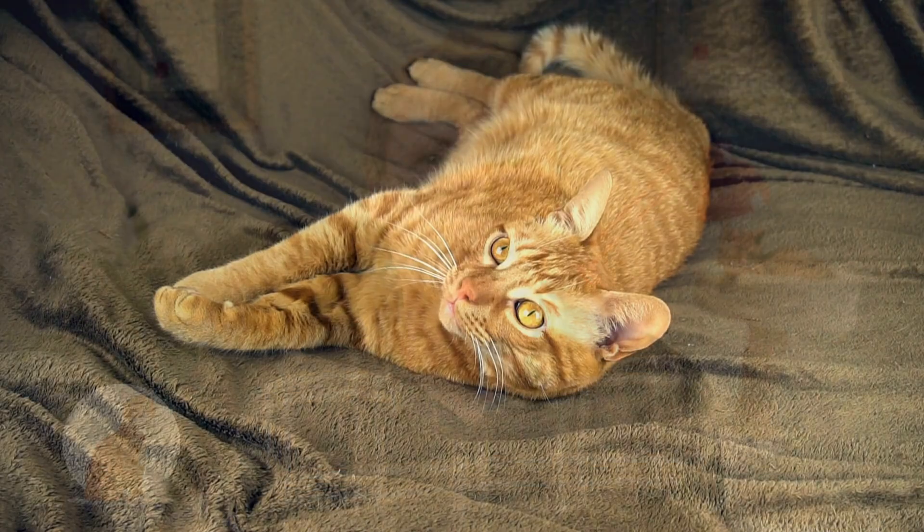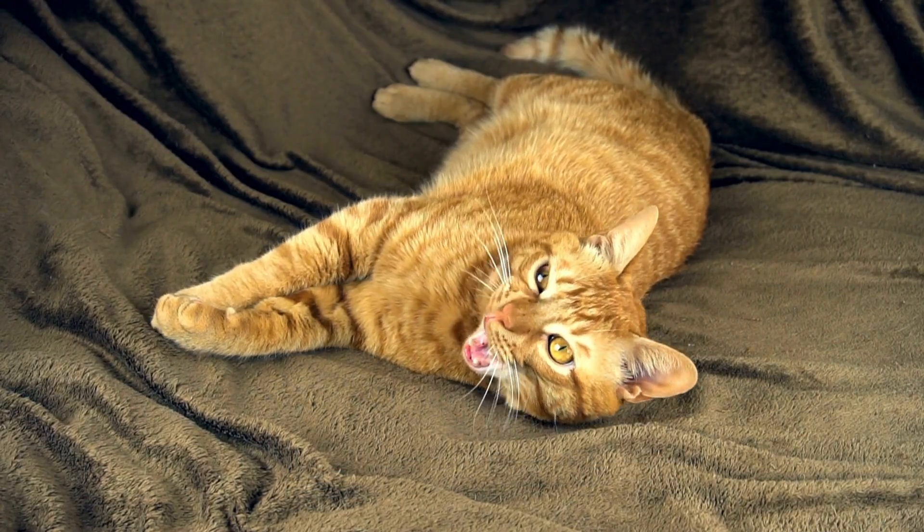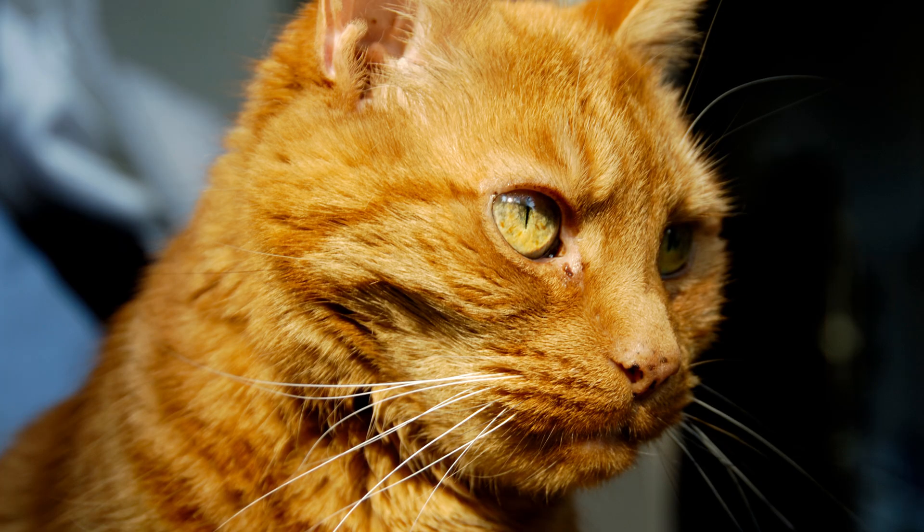Every ginger cat is a tabby, even if they appear solid colored. If you look closely, you'll see those subtle stripes and swirls, especially on their face and legs. This is all down to a fascinating genetic dance.